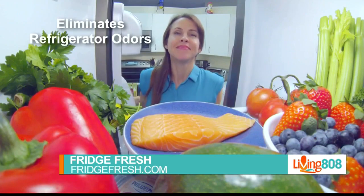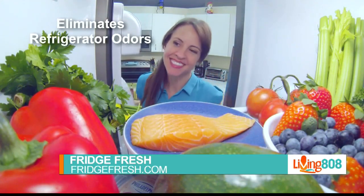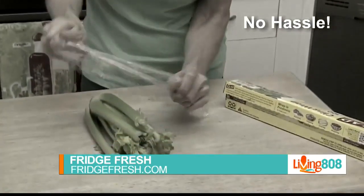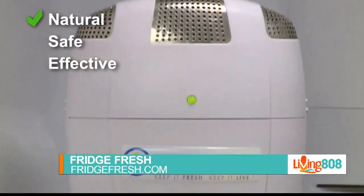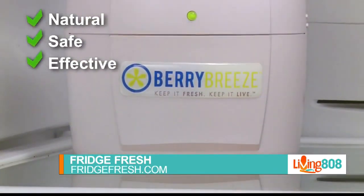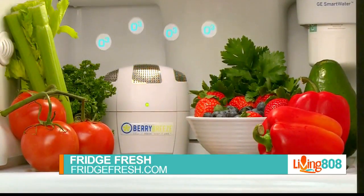FridgeFresh goes to work right away. We tested it — we put it in our Livy 808 refrigerator, which has a funky smell that we can't even explain, so it's already starting to work there. It doesn't take up much space, as you see. ThKitchen.com calls it the best thing I ever bought for my fridge.